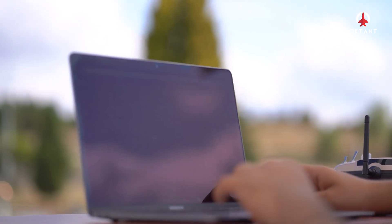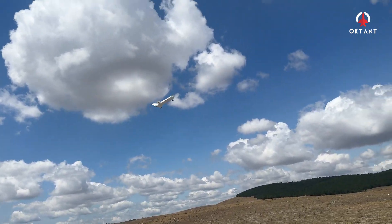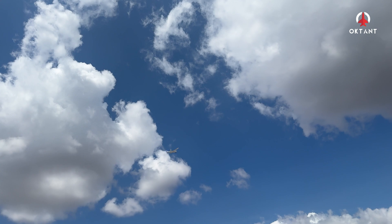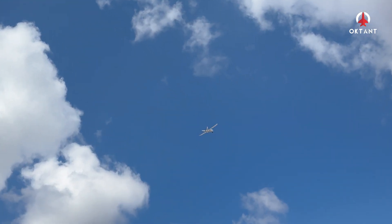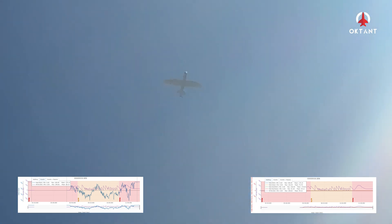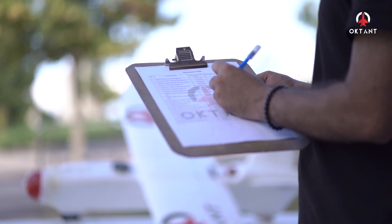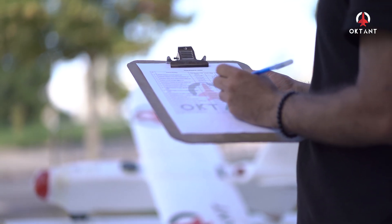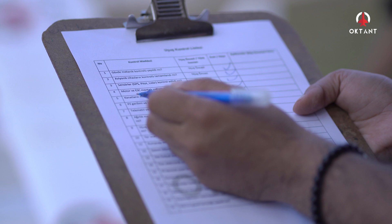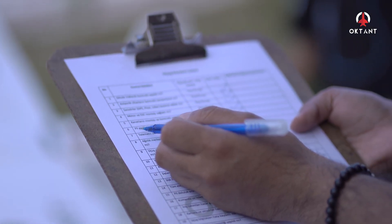Yer istasyonu ile Octantia'nın arasındaki iletişim performansını değerlendirmek adına bir dizi haberleşme testi yapılmıştır. Bu testte telemetri ve radyo alıcının yaklaşık menzili hesaplanmıştır. Gerçekleştirilen testler sonucunda 40 km menzile kadar optimum performans elde edilmiştir. Octantia'nın güvenli bir uçuş gerçekleştirebilmesi ve çevre güvenliğinin sağlanması adına her uçuş öncesi bir dizi uçuş kontrol listesi adımlarından geçmesi gerekmekte; bu liste sayesinde hata payı minimize edilmektedir.